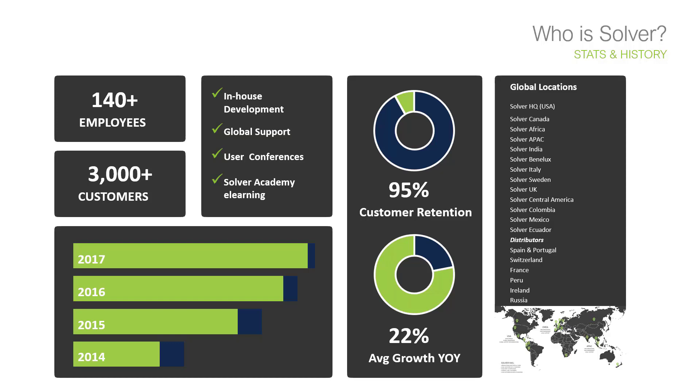Currently, Solver is a leading corporate performance management provider. We have over 140 employees globally with over 3,000 customers, and that rate of new customers is growing massively since we launched our cloud product two years ago. We have about 17 offices globally. Our main ethos is to work with partners like Ascari, who are experts in SAP Business One. We have over 150 partners worldwide, working with them to sell BI360 to their customers.